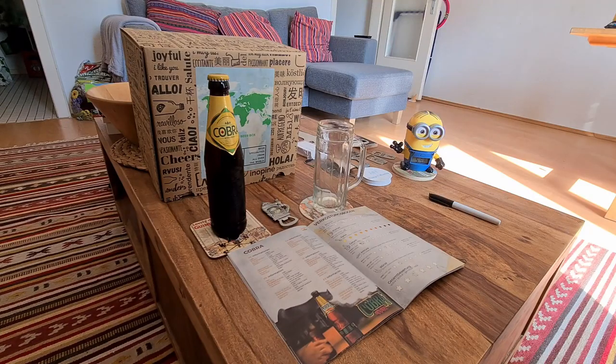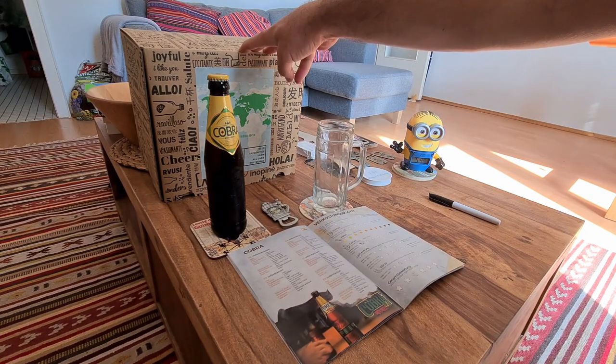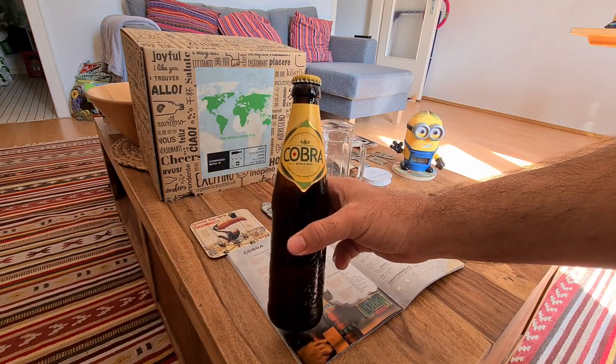Today is Friday and as we all know, Friday's for testing. Today I'll be continuing my 12 beer journey around the world and testing beer number five, which is a beer called Cobra.